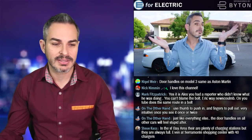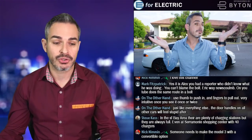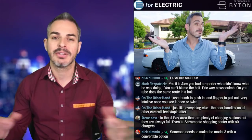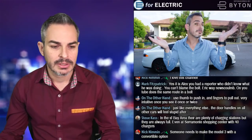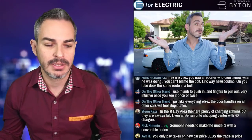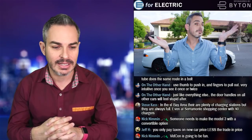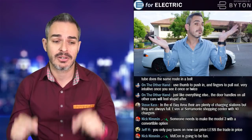I'm going to Los Angeles for VidCon in early to mid July in Anaheim — mainly to hang out with other YouTubers. Nick Nimmin is here in the chat; he'll be at VidCon too, which should be fun. Even though it'll be hot in Anaheim in mid-July, it won't be as hot as it is here in Sacramento right now.